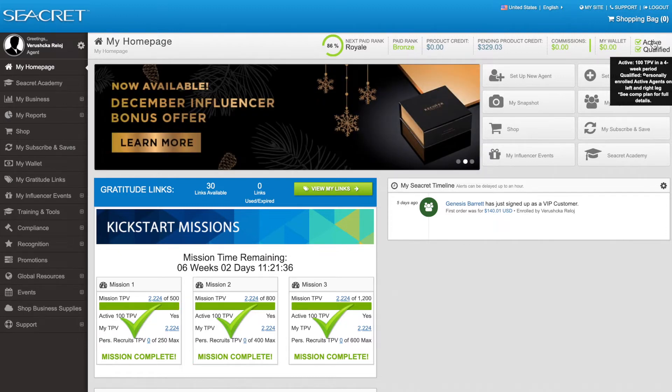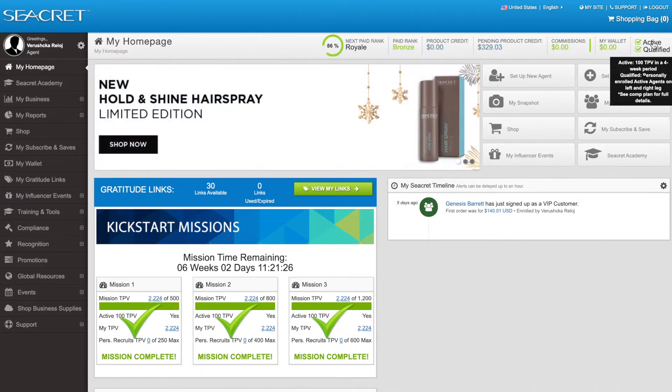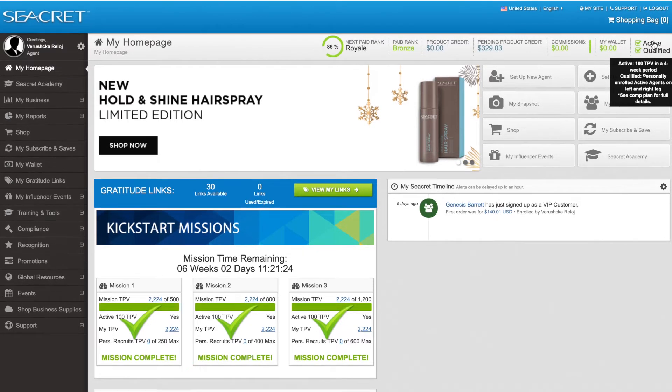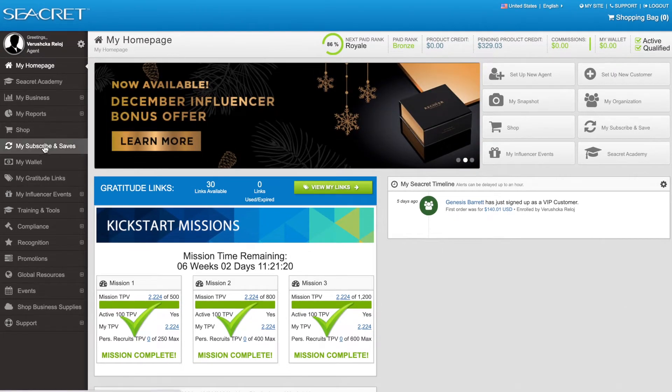In Secret, our pay weeks go from Monday night 11:59 Mountain Standard Time Arizona time to Monday night, so it's basically Tuesday morning when you wake up you're starting a new week. In order to set up your Subscribe and Save, go to the left hand side and click on My Subscribe and Saves.